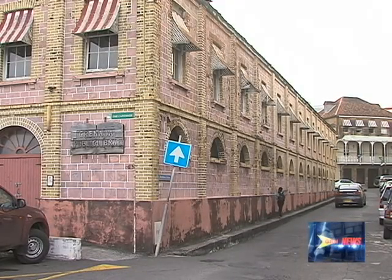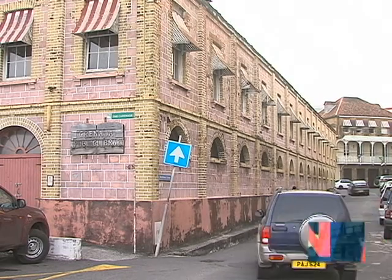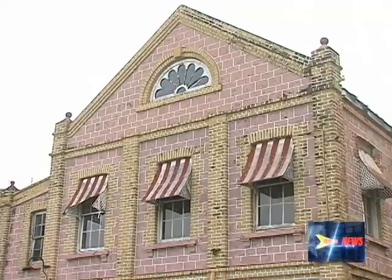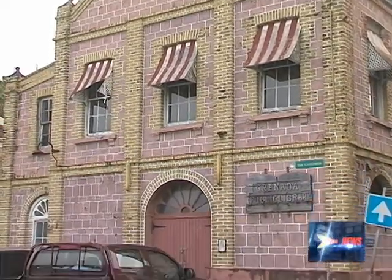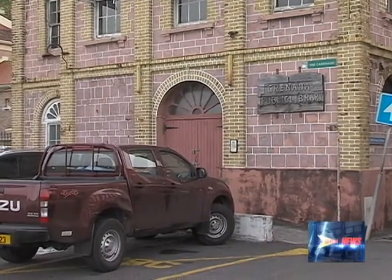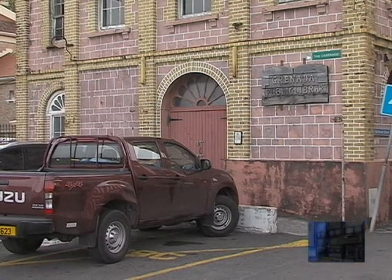Government says it needs in excess of 5 million EC dollars to restore the National Library. The historical building, situated on the Karenage in St. George, was closed in 2011 due to excessive deterioration. Parliamentary Representative for the Town of St. George and Minister with Responsibility for Health, Nicholas Steele, gave the latest update in an interview with the GBN.